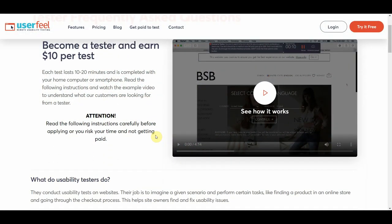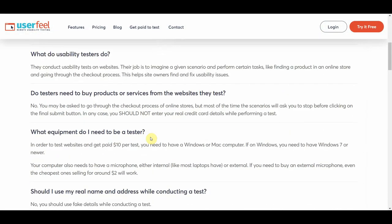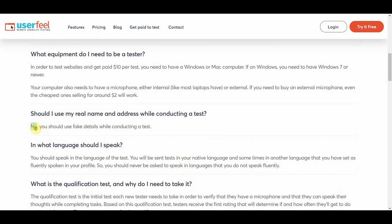A great feature about Userfeel is that you don't need to pay for anything. However, you will need a Windows or Mac computer and a microphone. If you have a laptop, you don't even need to buy a microphone because it already has an internal mic. But if you do need to buy one, you don't need something too expensive — it can be as cheap as $2. You also won't need to use your real name when conducting a test, so no worries about that.